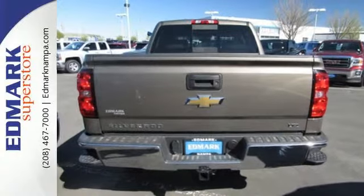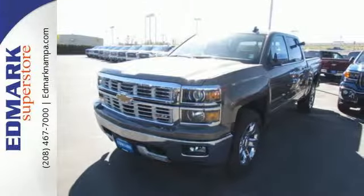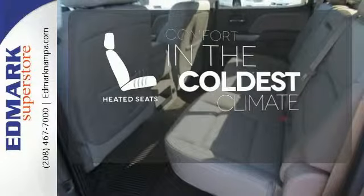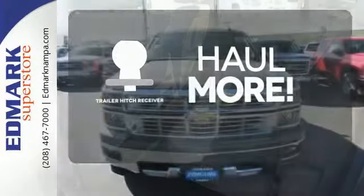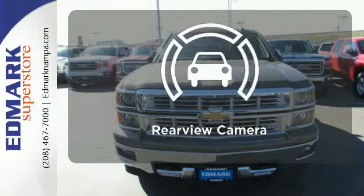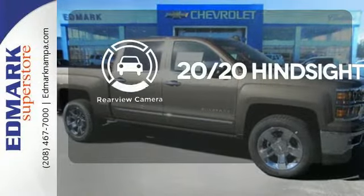Inside, the hard work is easier on you, thanks to a cabin that was designed with you in mind. The heated seats keep you comfortable no matter how cold it is. Whether for work or play, the trailer hitch receiver has you ready for anything. See objects previously out of sight with the rear view camera.